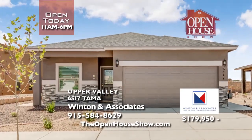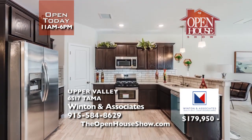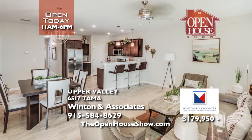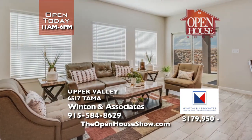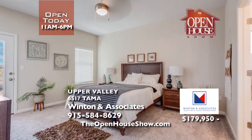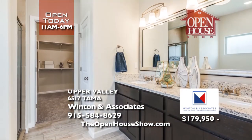Come tour this brand new Accent Series home in the Rio Valley subdivision. At this price, can you even imagine living in the Upper Valley in this beautiful three-bedroom, two-bathroom home for under $200,000? It's ENERGY STAR certified, and we guarantee to save you money on your monthly utilities. Give us a call to schedule a viewing.